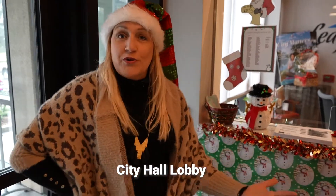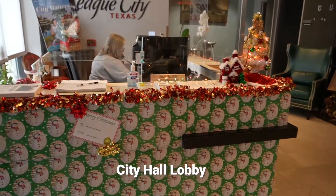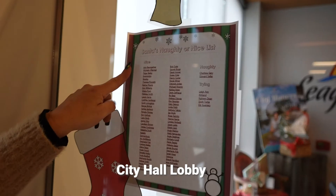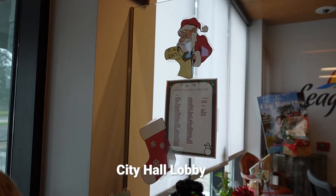Here at the front desk, this is what greets you as you walk in the door — pretty much wrapping paper galore. I also love that she's created a Santa's naughty or nice list, and there are actually some naughty employees and some nice employees on there as well.